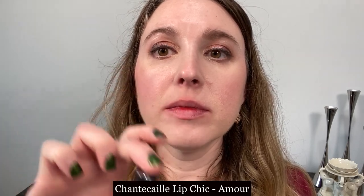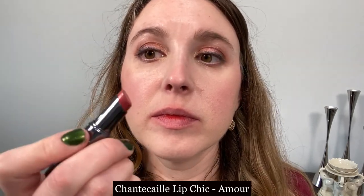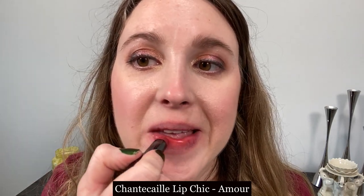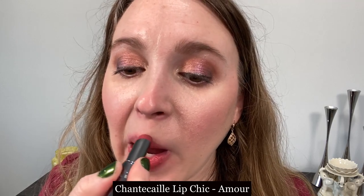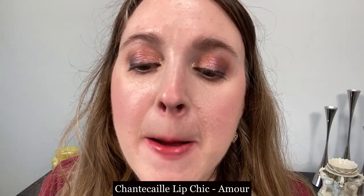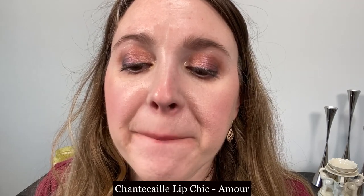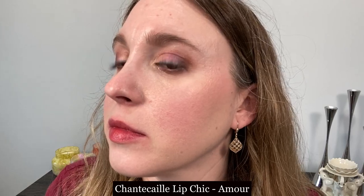This is the Chantecaille Lip Chic in the shade Amour, and I think this is a fantastic lipstick formula. You can see from the shine here that there is a little bit more of that balmy texture. It remains comfortable and stays on your lips for about an average amount of time, but it's not going to be overly satin.